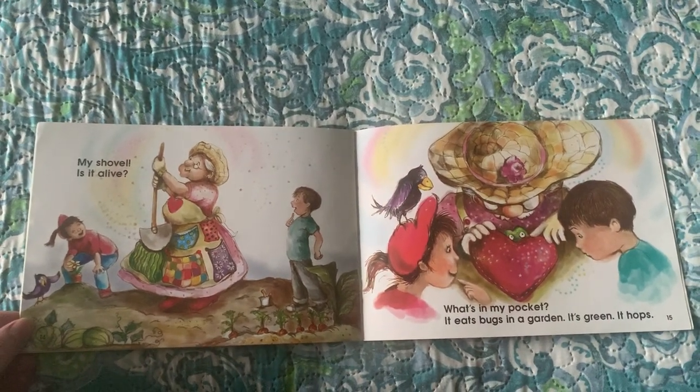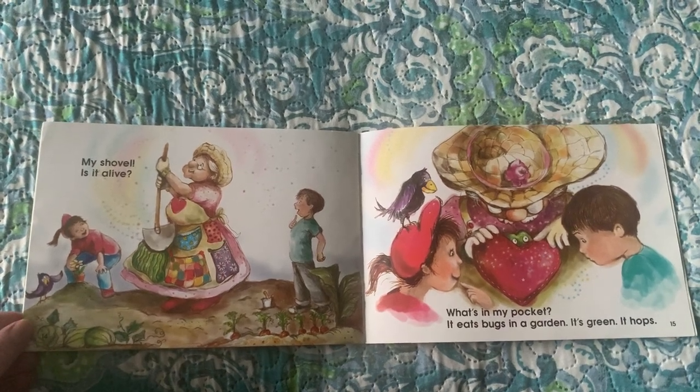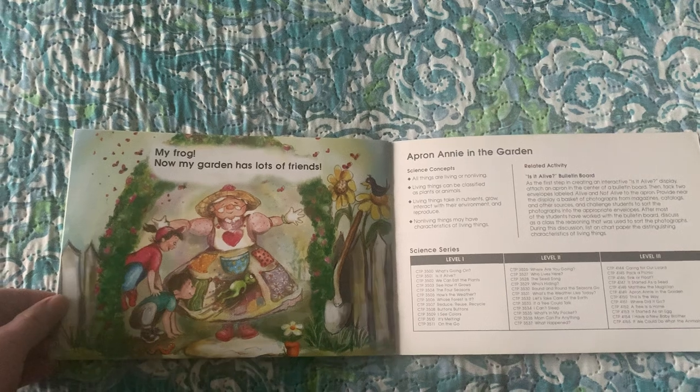What's in my pocket? It eats bugs in a garden. It's green. It hops. My frog.